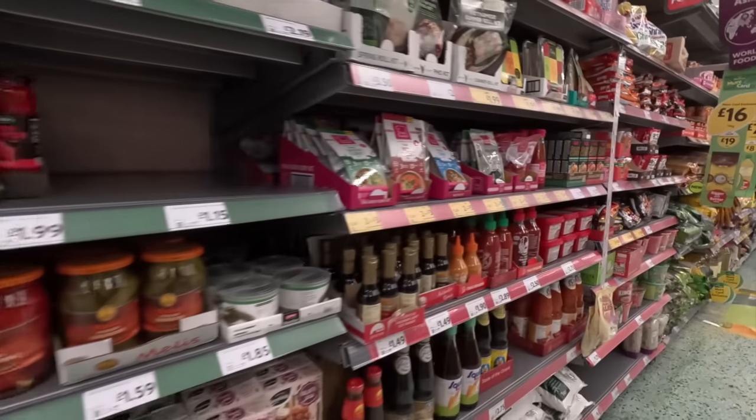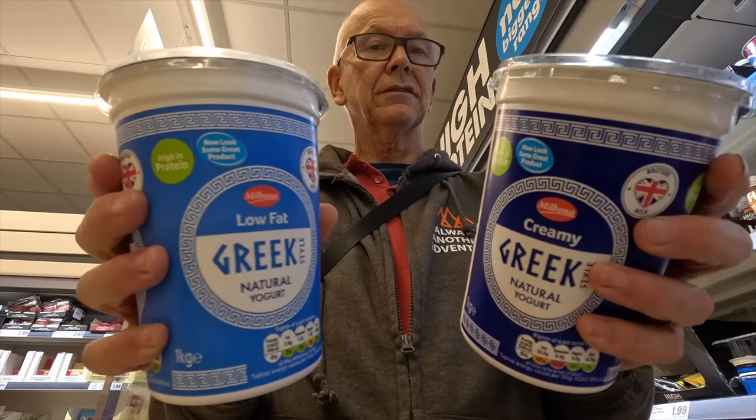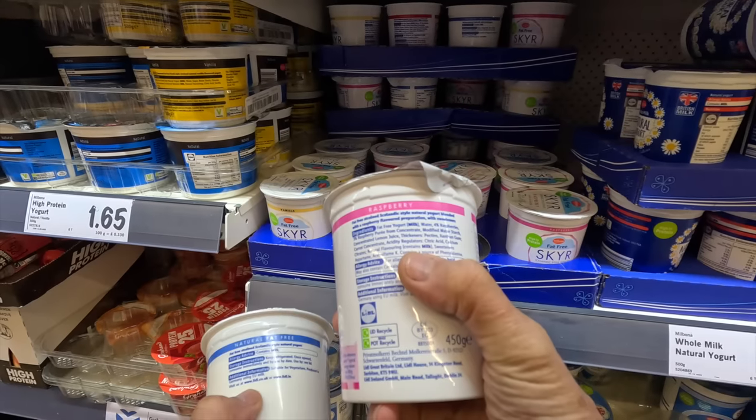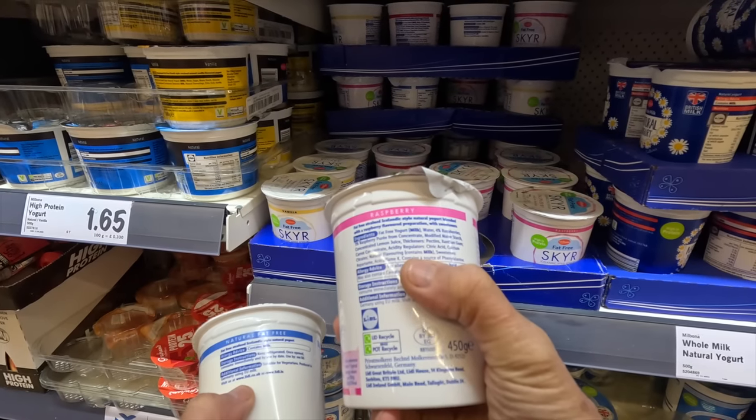In the previous video I explained my approach to avoiding ultra-processed food, to glucose control, and to time-restricted eating, which I do three or four days a week.